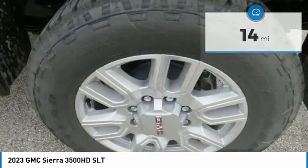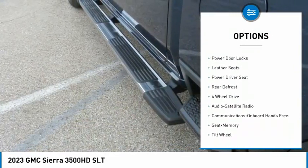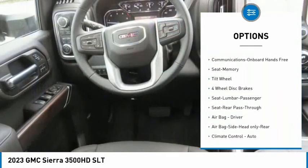Here are some of this vehicle's great options: towing package, daytime running lights, remote keyless entry, fog lights, navigation system, security system, and power door locks.